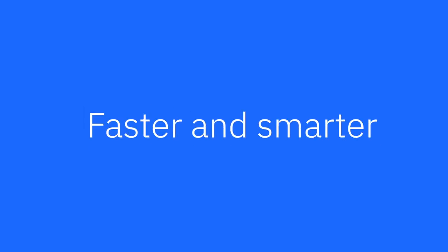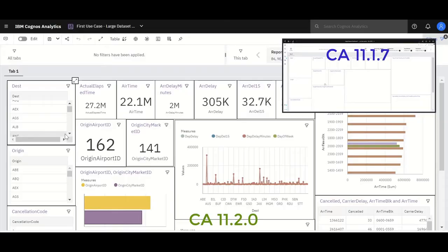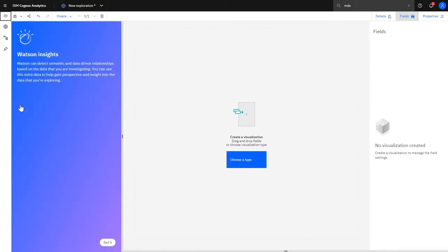In times of major change, speed is an essential ingredient to outperform the competition. Even as the 11.200 has started to load, I've already loaded all of it. It's going to highlight that automatically in Watson Insights. Everyone across your organization should be empowered with the right data to make the right decision at the right time.